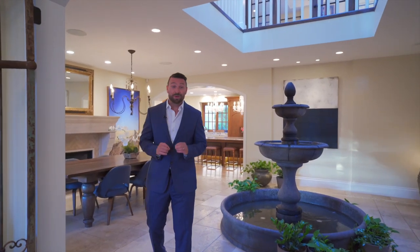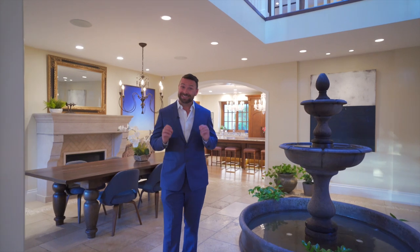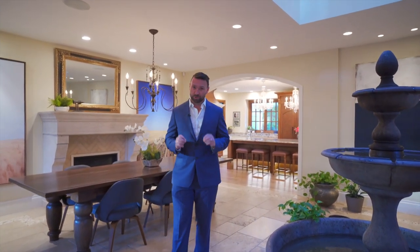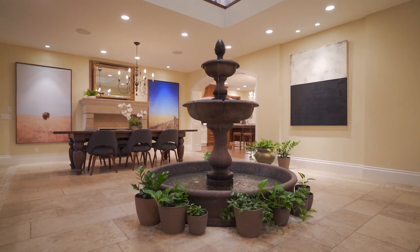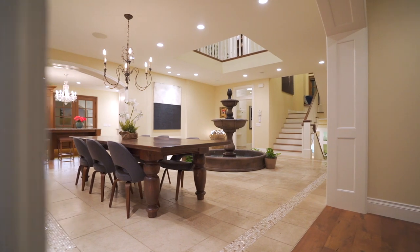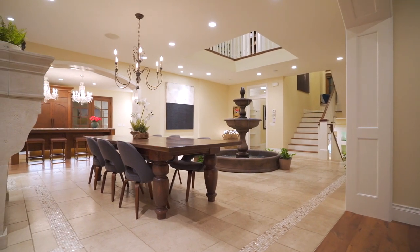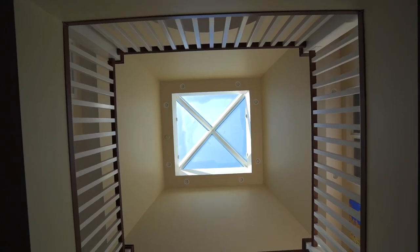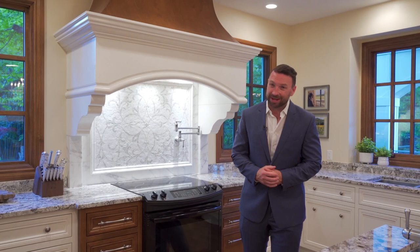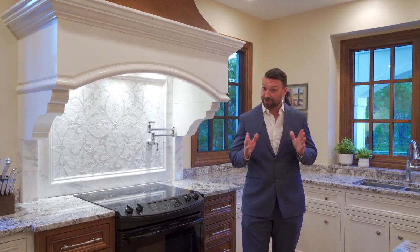One of the most noteworthy aspects of this home is one of the design principles used throughout, known as the golden ratio. The golden ratio has been used throughout history to create design elements that have an ideal visual appeal, because the shape is rooted in nature and mathematics. It's the perfect combination of balance and harmony. So if you feel a sense of balance and symmetry as you tour this home, it is the result of thoughtful and intelligent design.